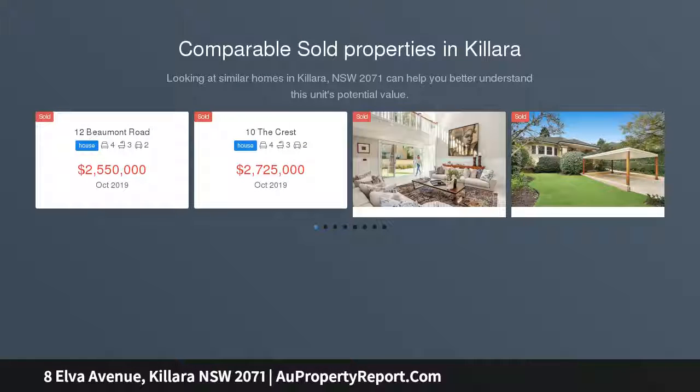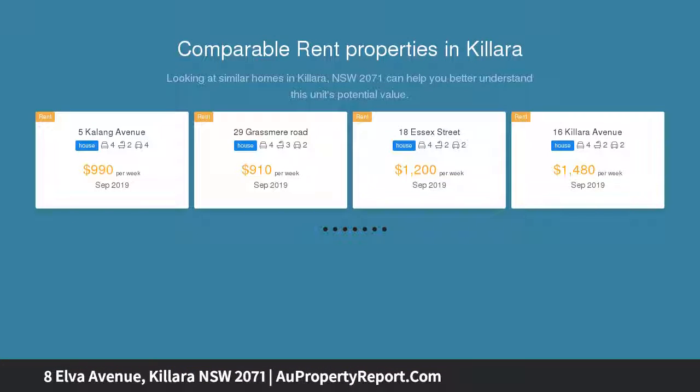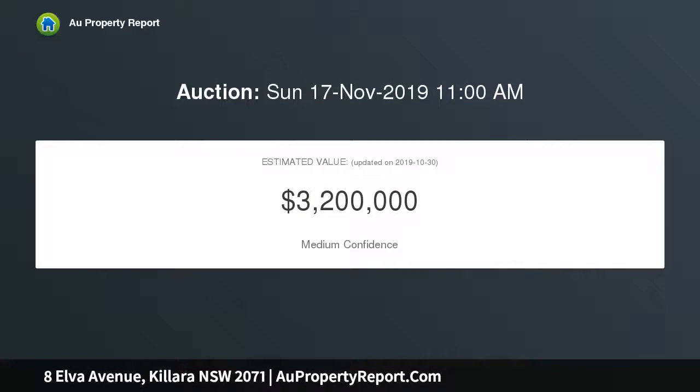This spacious full brick family home enjoys a premier east side location with sun-drenched north to rear aspect and convenient walk-to-rail. Expansive renovations in 2012 providing excellent family practicality within versatile living spaces.